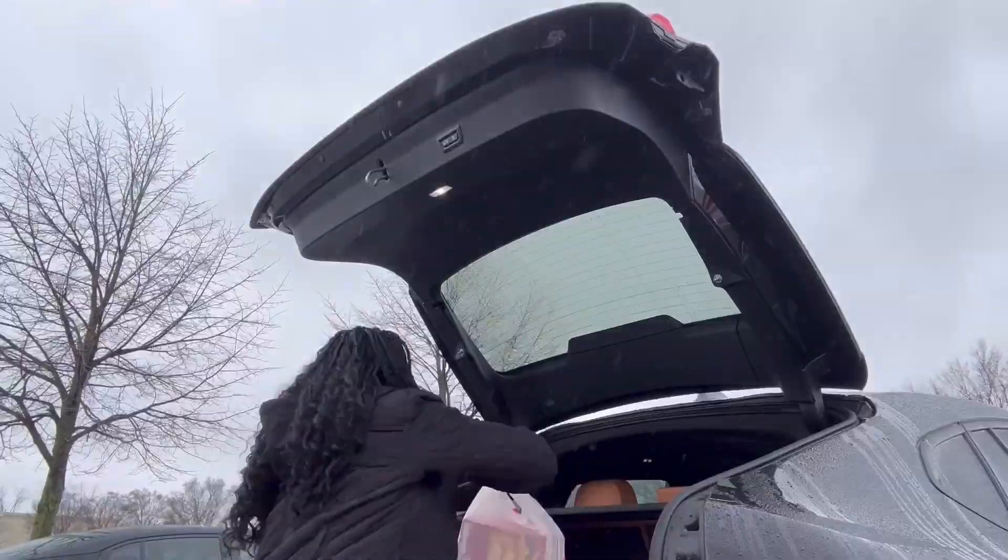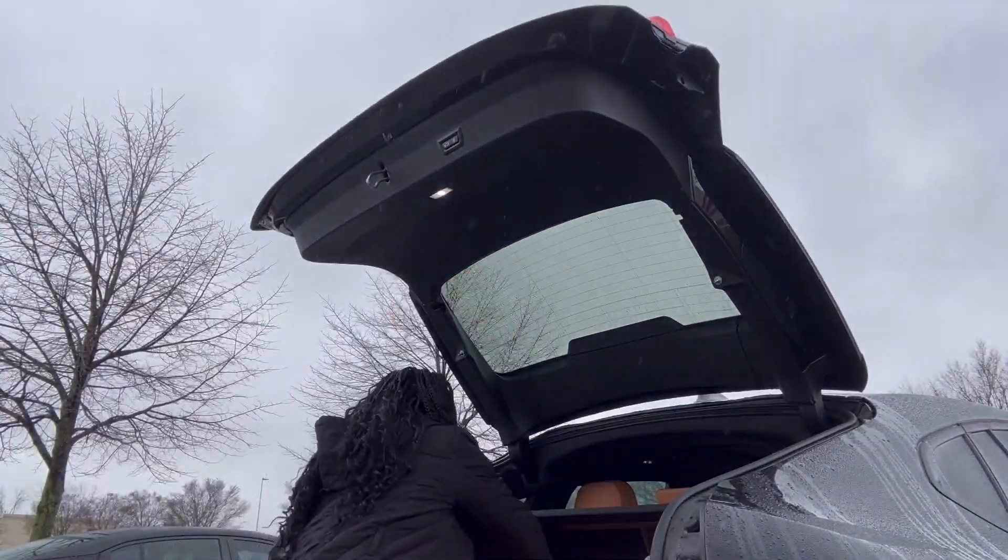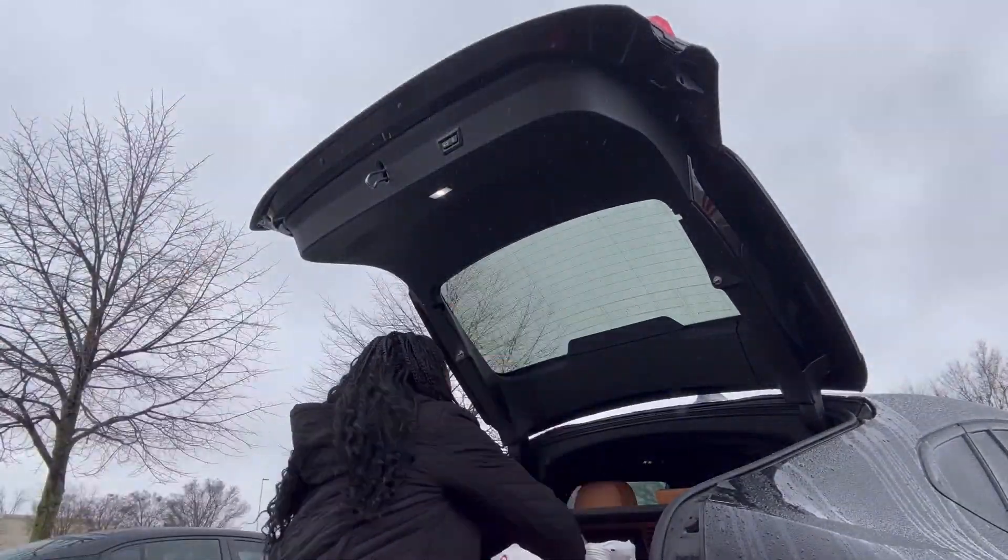Hello beautiful people, welcome back to my channel. If you are new, welcome and thank you for stopping by. Today I went to Target to pick up a few items and I wanted to share with you what I got. We're going to Target — I love Target, I love shopping, so let's go have fun guys, come with me!